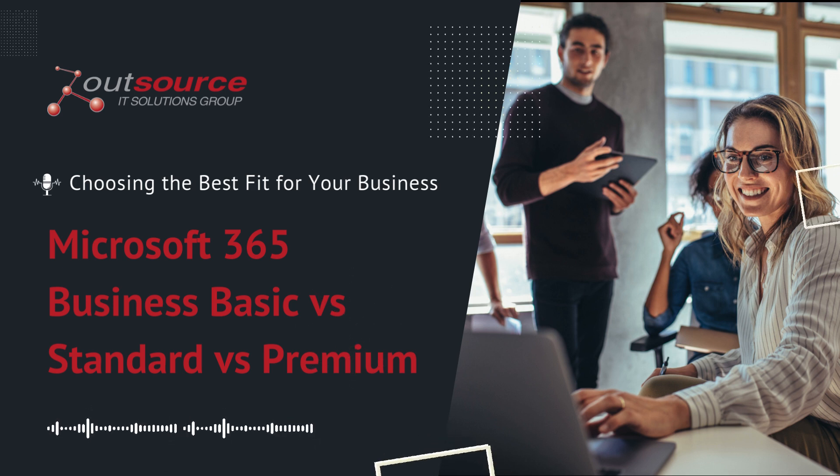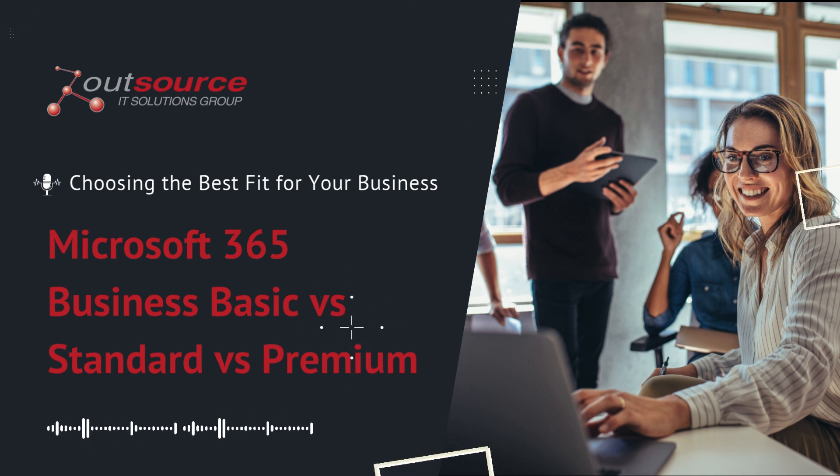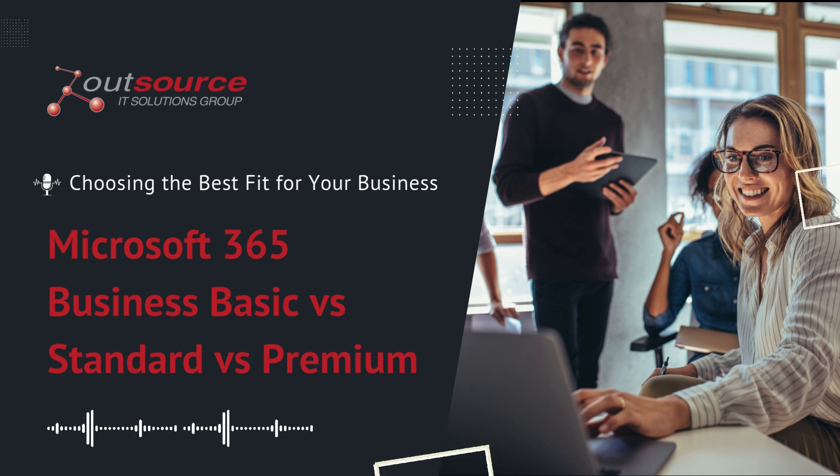Choosing the wrong Microsoft 365 plan can cost your business more than you think. A 2023 HashiCorp survey found that 94% of businesses admit to wasting cloud spend, mostly from unused resources — including features you pay for but don't need.